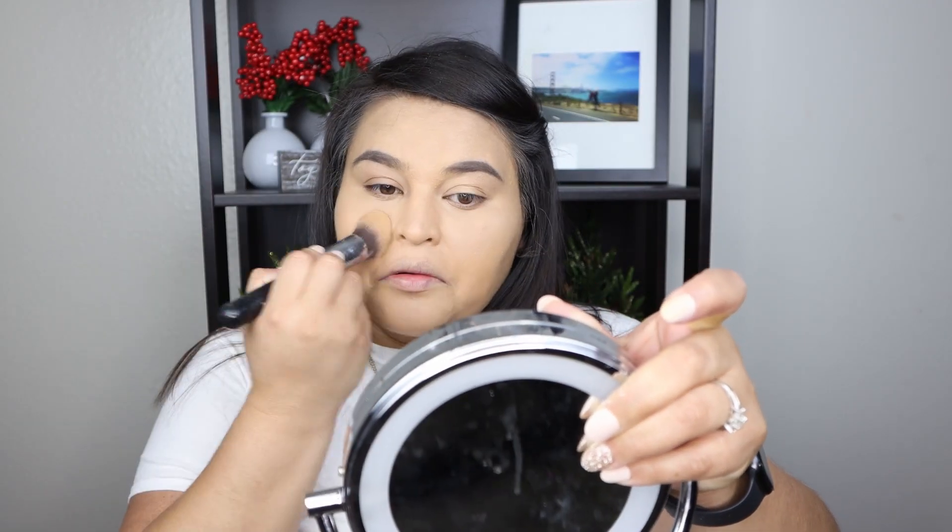Now setting the under eyes with the Hourglass Veil Translucent Setting Powder, using the Sigma Taper Kabuki Brush F86 and lightly pressing it in. With the remainder I'll set the rest of my T-zone. Then for the rest of my face I'm using the Maybelline Fit Me Matte + Poreless Powder in shade 230 to set my entire face.